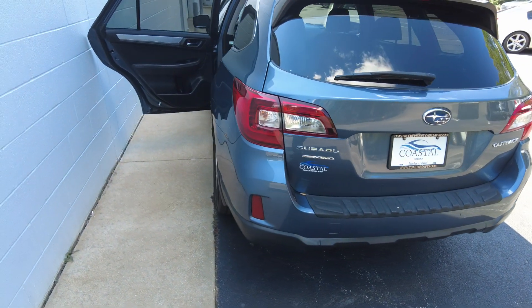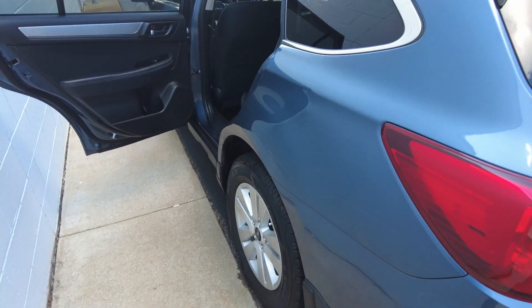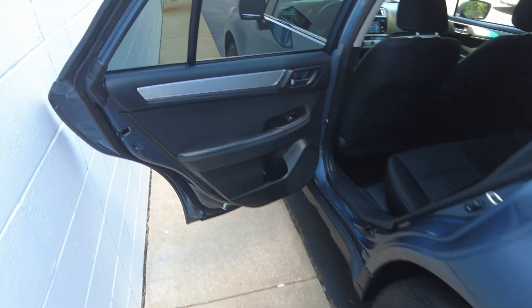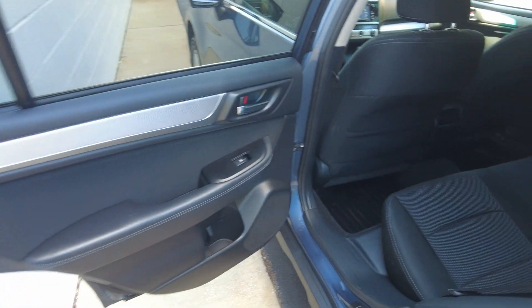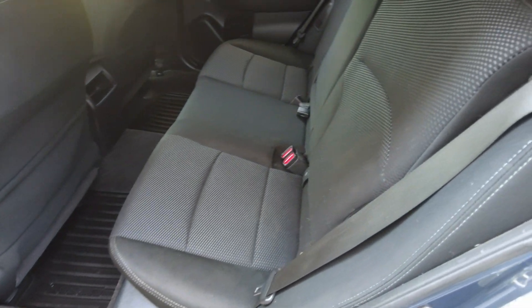This is all-wheel drive. It is a Coastal Certified pre-owned, so it has gone through our service center, meaning it has been inspected.